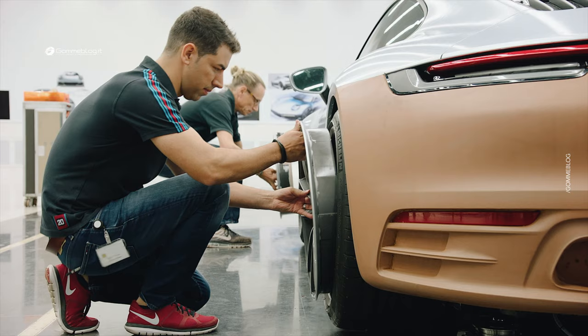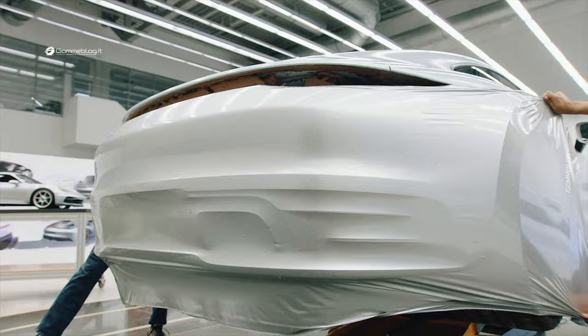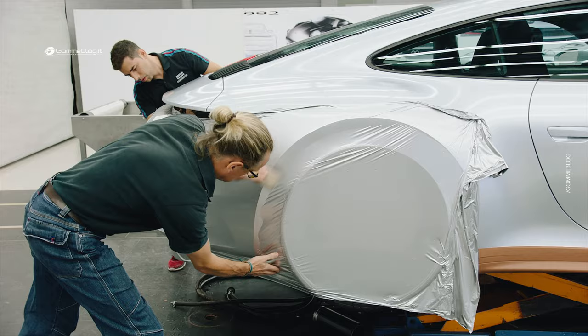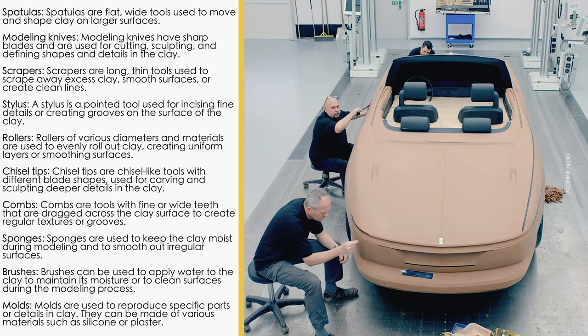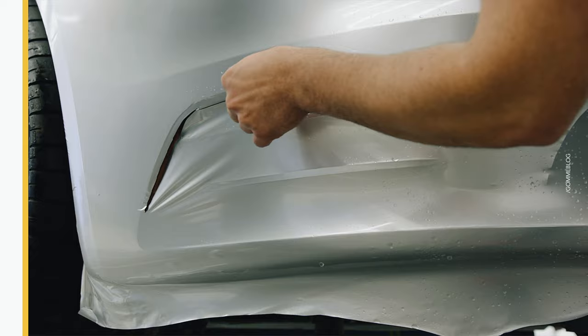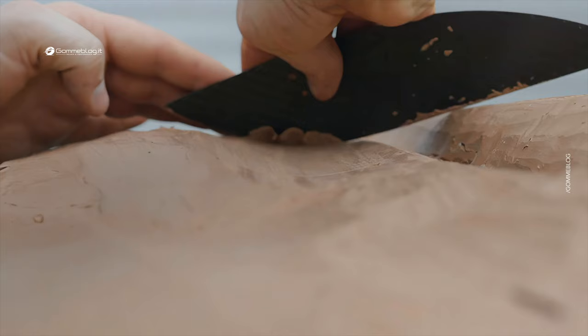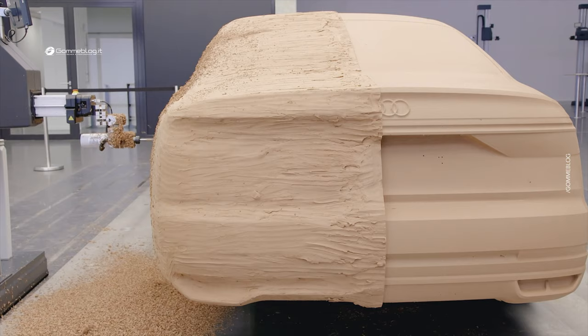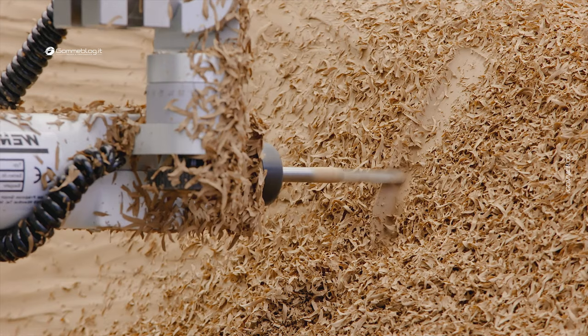The tools used to model clay in the automotive design process may seem primitive or rudimentary, but they have been refined over the years to allow modelers to achieve precise and detailed results. One of the more common tools used is a type of grater or spatula, similar to a cheese grater. This tool allows for the removal of excess clay and smoothing the surface, keeping it flat and uniform. Razor blades and wires are used to cut and shape the clay with precision, enabling the creation of sharp lines and precise details. Despite advancements in technology and the use of computerized machines for certain stages such as milling, traditional clay modeling tools are still widely used, as modelers achieve artistic and accurate results that can be challenging to replicate with technology alone.